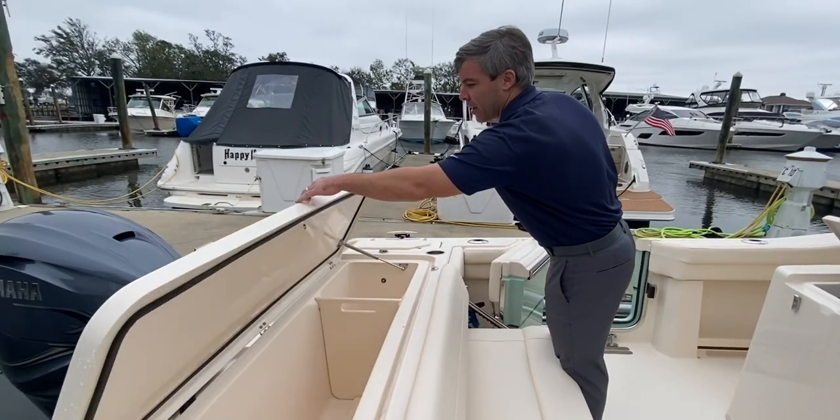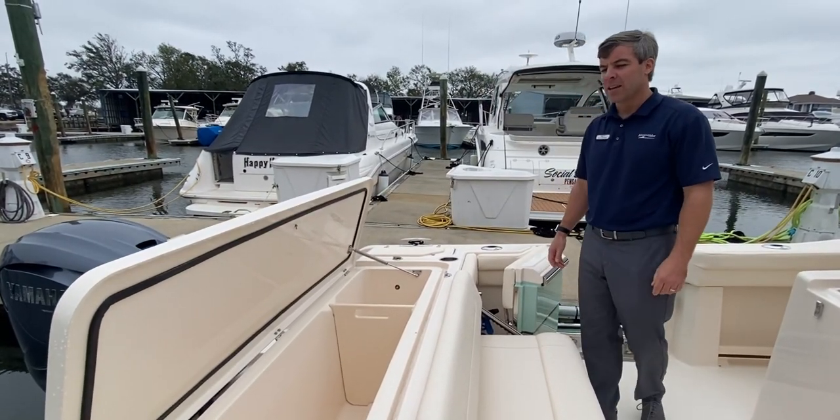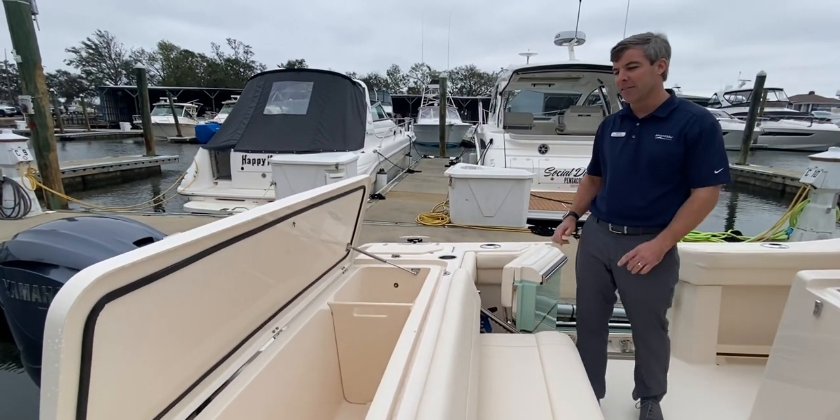Next you'll see here at the transom our refrigerated fish box, keeping those fish cold with no need of any ice.